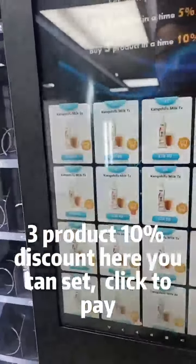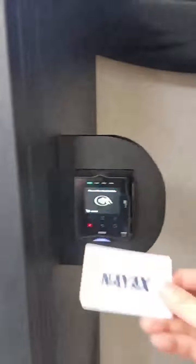Here you can set click to pay, tap-to-pay phone payment, then it will start to deliver.